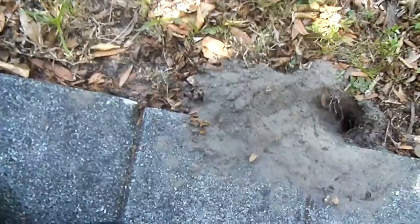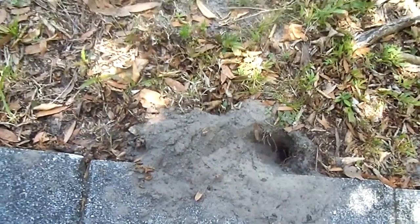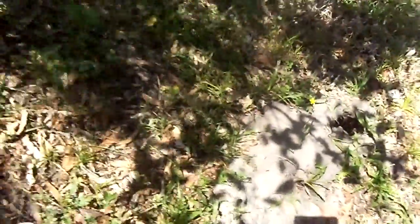Somebody's been digging — raccoons have been digging in my yard. My husband's been feeding them, so they've been digging everywhere. Another big hole over there. They're going to start being a real pest, man. You have to stop feeding these guys — they're digging big holes in the yard.